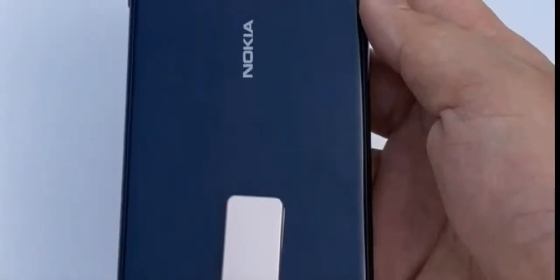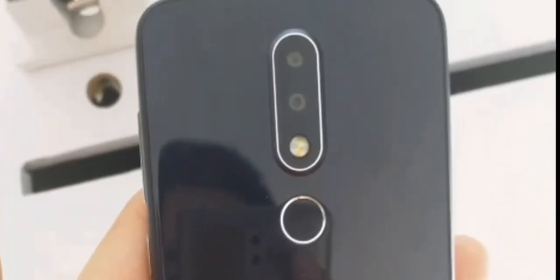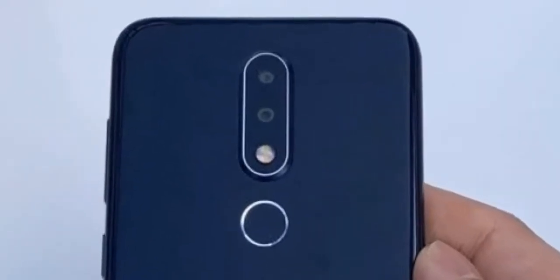The fingerprint scanner resides on the backside of the phone. The rear panel of the phone is made out of glass and it features a vertical dual camera module that includes the dual lenses followed by a dual-tone LED flash.